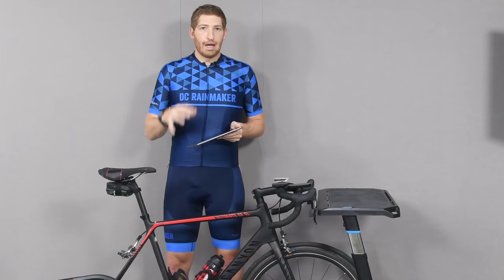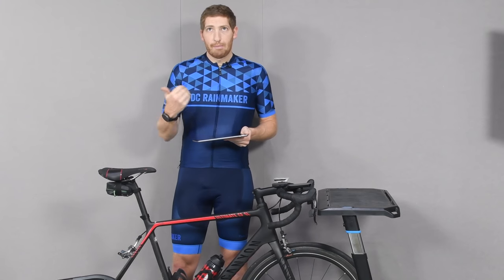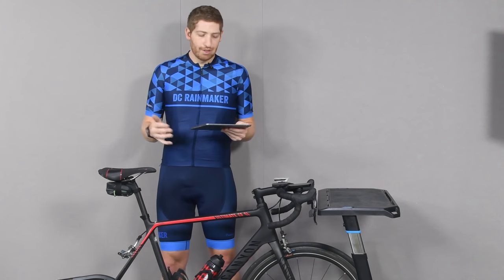I've got the app here loaded on my iPad. They've got apps available now released with augmented reality for iPad, iPhone, Android, and PC. Mac is coming next trainer season, so like a year from now. But between those devices, you'll probably be covered, so it's not that big of a deal.